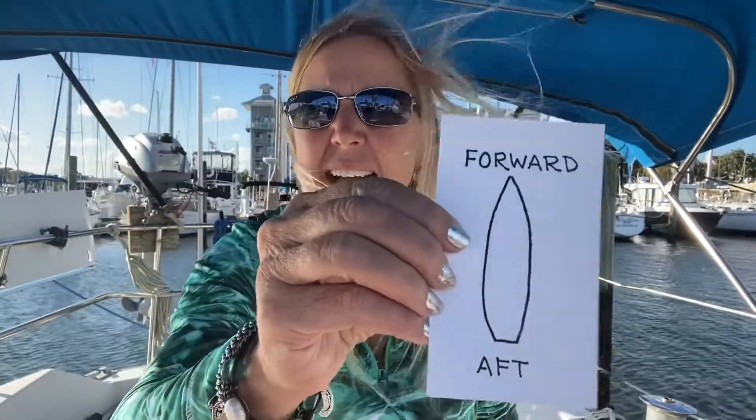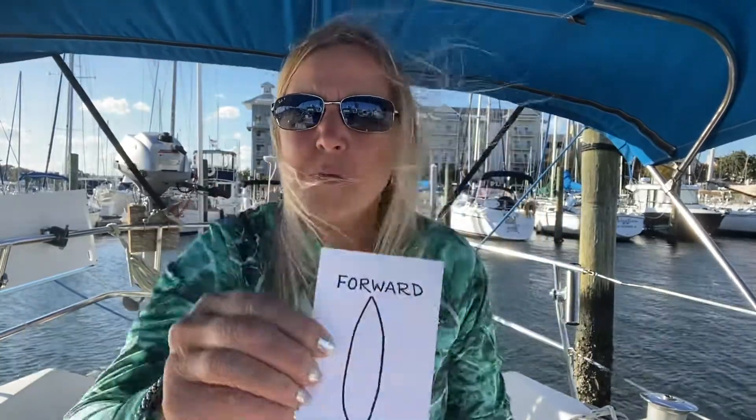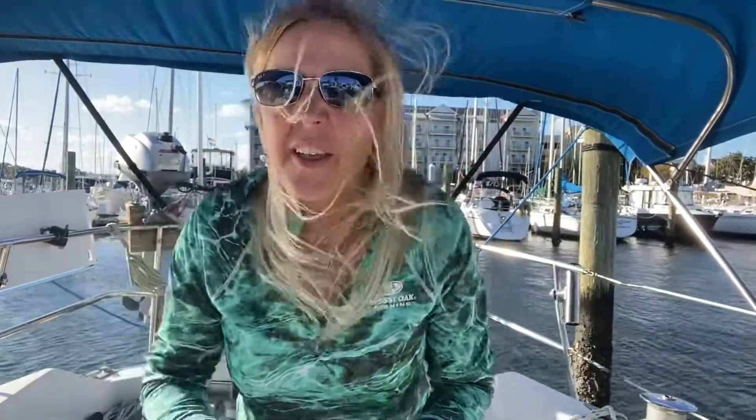Today we're going to go over the vocabulary that we use while boating — while sailing mostly, since we're on a sailboat. A lot of us use the terms forward and aft. Forward is towards the bow of the boat, and aft is towards the rear. So today we're going to be talking about things found in the aft.